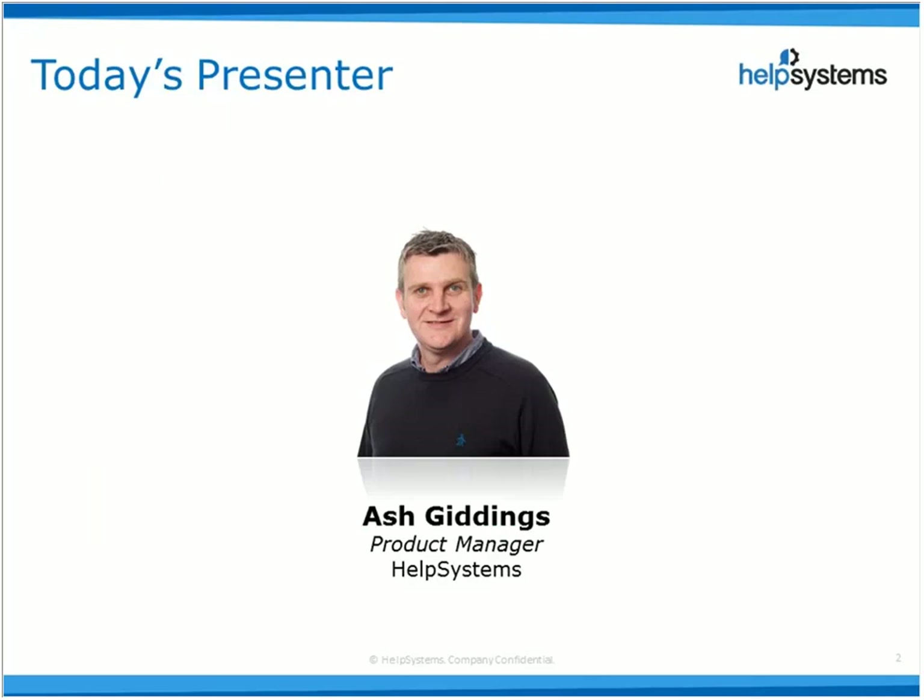I've been involved in IBMi mid-range systems and IT in general since a year before the AS/400 started shipping — way back in the 80s. I worked my way through various operations and support roles in travel, manufacturing, finance, distribution, and managed services.